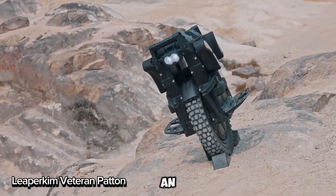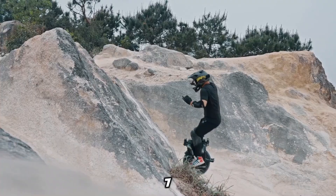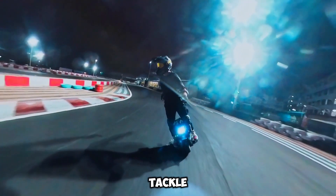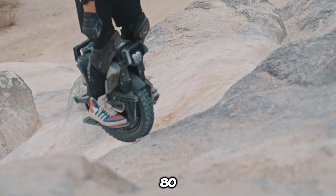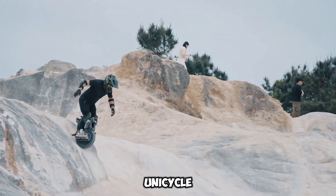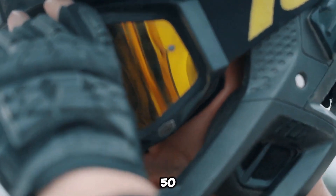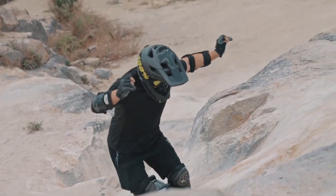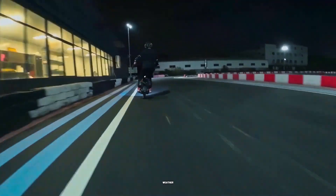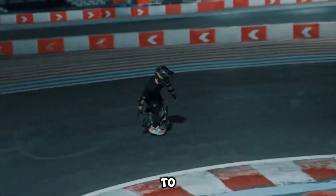The Leeper Kim Veteran Patten is an electric unicycle built for thrill-seekers and off-road adventurers. Powered by a 7-kilowatt motor, it's packed with enough muscle to tackle steep hills and rough terrain effortlessly. With a blazing top speed of 50 miles per hour (80 kilometers per hour), this unicycle is perfect for experienced riders chasing adrenaline. Its 2,220-cell Samsung 50e battery delivers an impressive range, and it features a reliable braking system for all-weather safety.